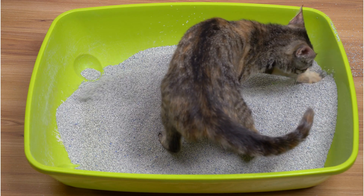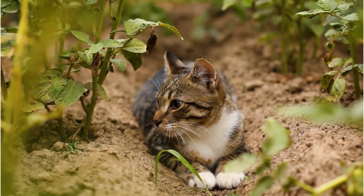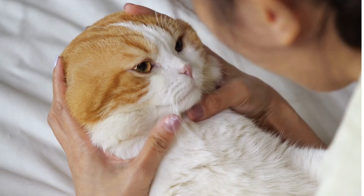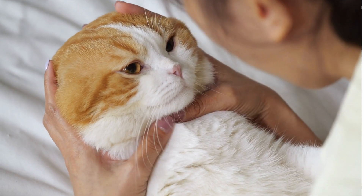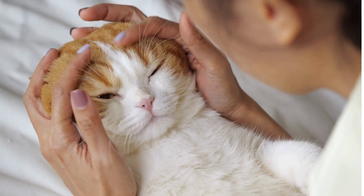It's not rare for kittens to refuse the use of litter boxes. According to the American Society for the Prevention of Cruelty to Animals, 10% of kittens never learn the techniques of using a litter box.